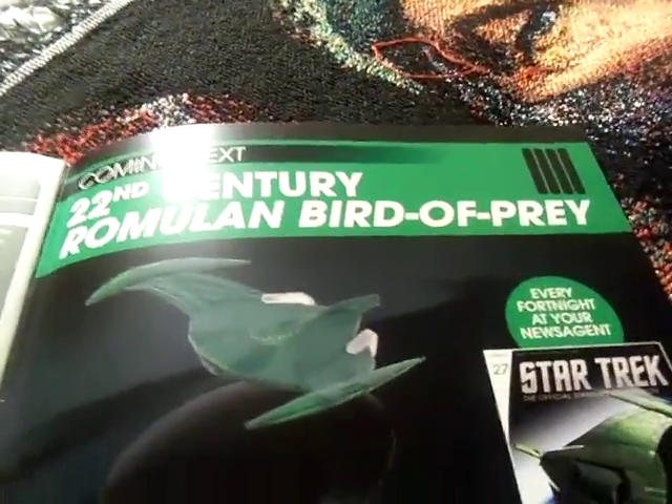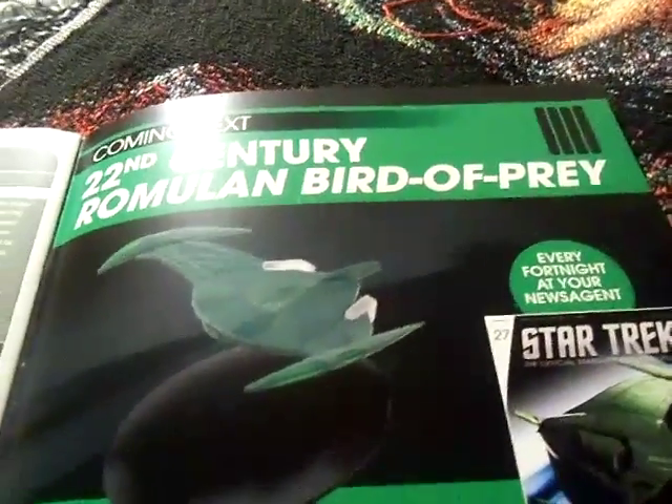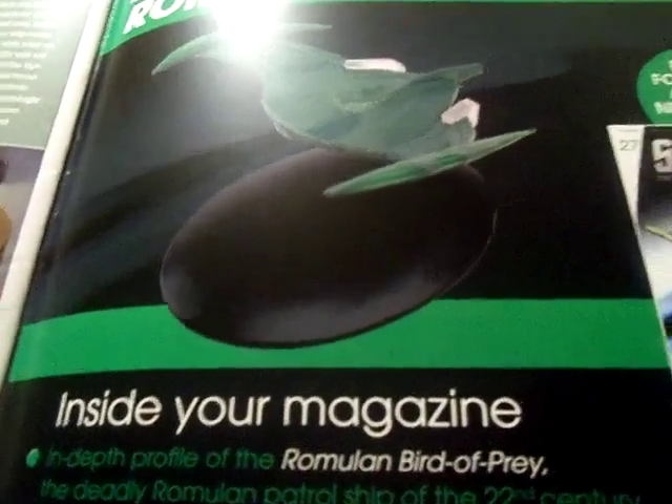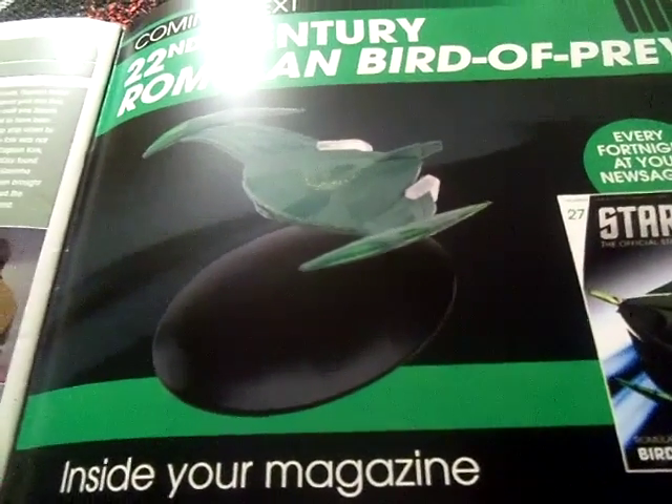The next issue we're going to look at is the 22nd century Romulan Bird of Prey. This is the first Romulan ship we've had for nearly over a year — I didn't get the Valdore Battle Cruiser since November of last year. Here's the back image. Let's take a look at the ship herself. I actually like this ship — it's one of my favorites. They gave it two translucent colors of blue and yellow, and it's much more detailed.